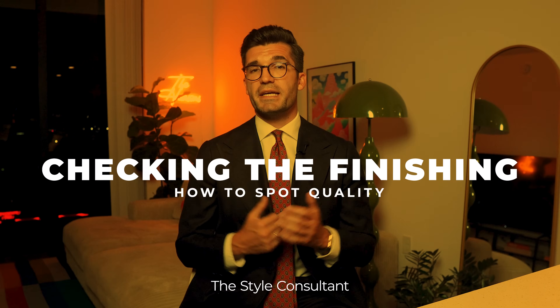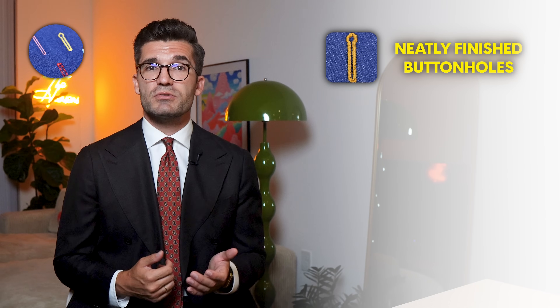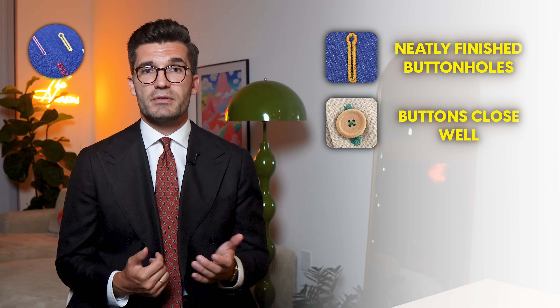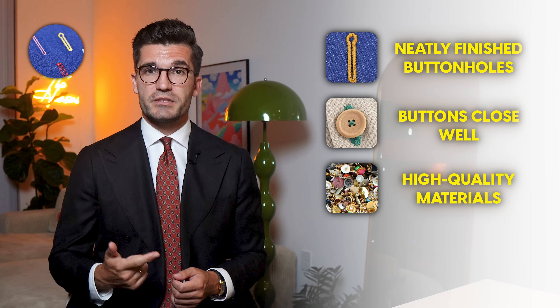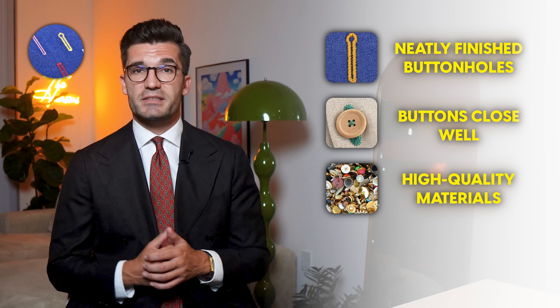Now that we've covered the topic of material, let's move on to the next point for the quality check: checking the finishing. You can quickly tell whether the quality meets expectations by looking at the seams and buttonholes. Buttonholes should be neatly finished and not fray. You should also test the buttons — are they comfortable to close without much effort or do they stay put? When it comes to material, high-quality buttons are made of mother-of-pearl, wood, horn, metal, or leather, which is especially important for very expensive clothing.